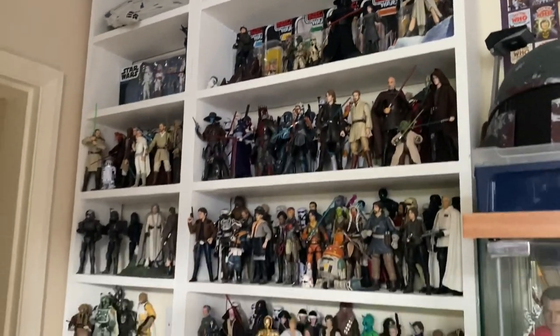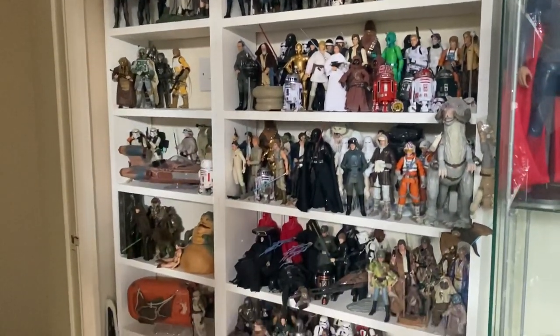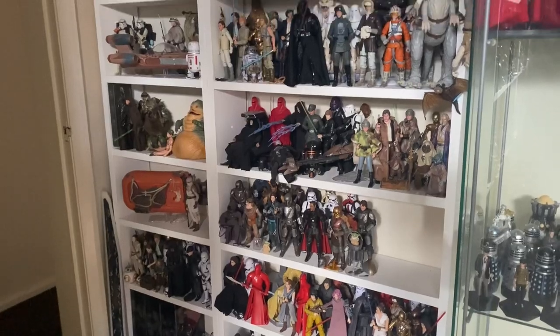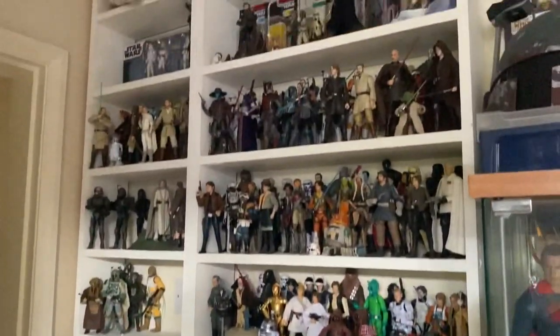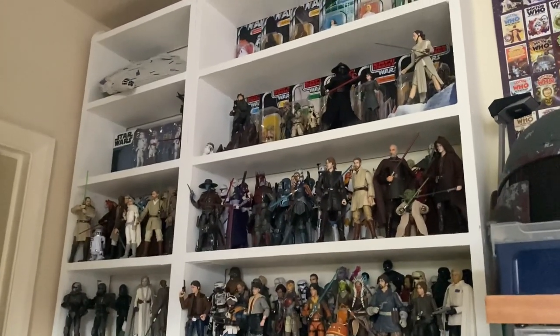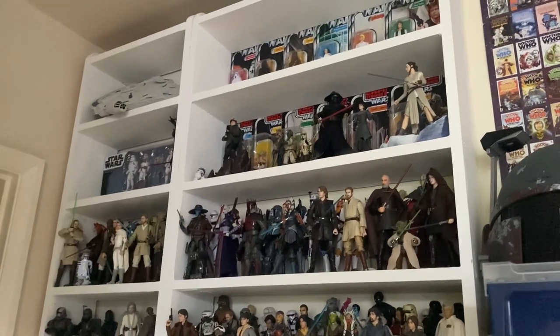Much like my Doctor Who and Marvel collections, the Star Wars stuff ranges all throughout the house — through lots of different areas, throughout my collection room, my bedroom, and other areas. The main bulk of it is here on this display. This might be quite a long-winded video and I hope you enjoy.